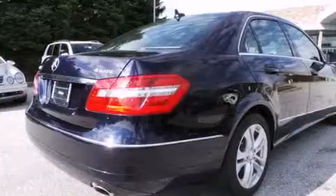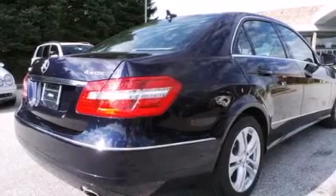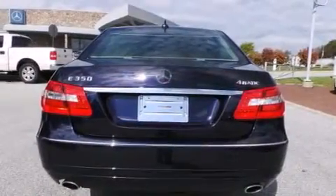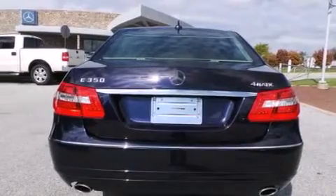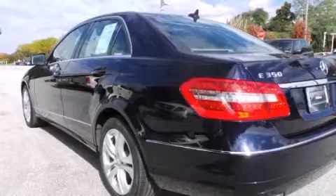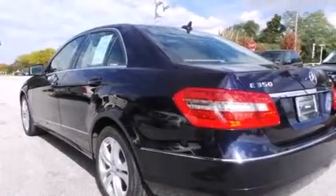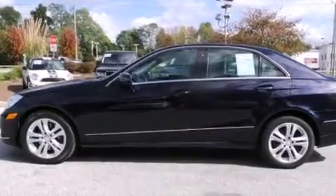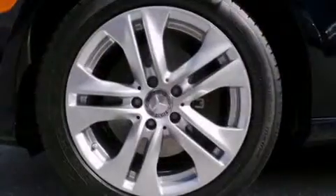It has new tires and brakes. Its top features include Bluetooth mobile device connectivity, a sunroof, a front and rear multi-link suspension, the pre-safe collision mitigation system, traction control and stability control systems, aluminum wheels, and a tire pressure monitoring system.